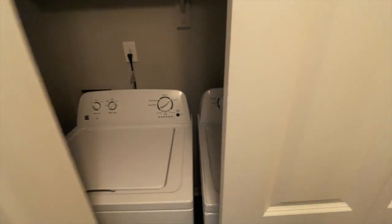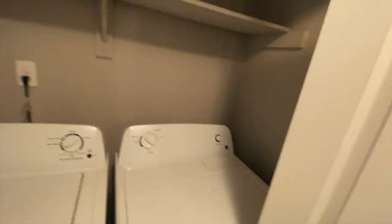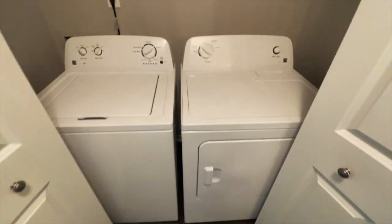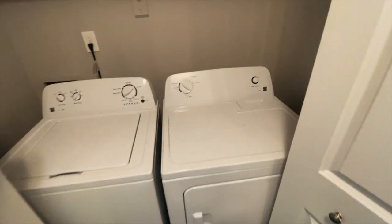And I got a washer and dryer right here, guys. No more in my closet — so if y'all followed me before, it was in my closet. Now I got two separate units. So that's good — keep all the closet space to myself.